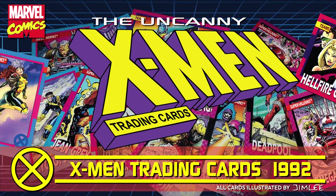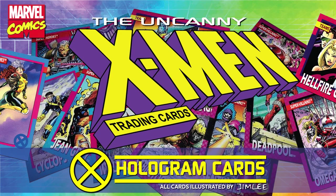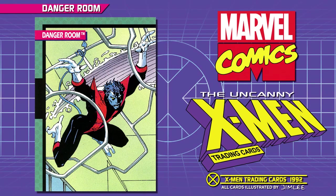Marvel Comics, The Uncanny X-Men Trading Cards, 1992. All cards illustrated by Jim Lee. Hologram Cards. Subject: Nightcrawler.